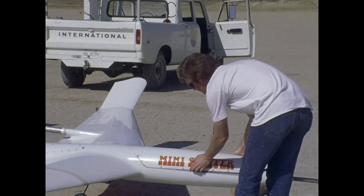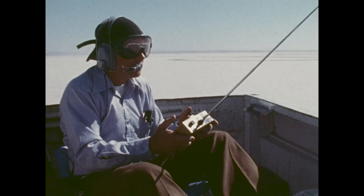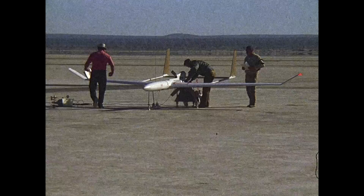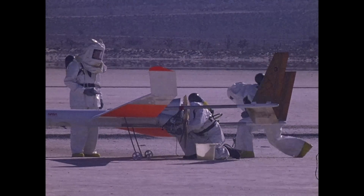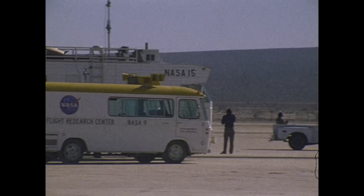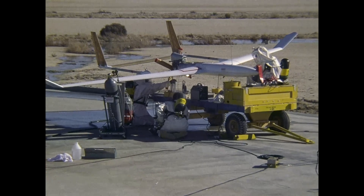The Mini Sniffer, for example, a small, remotely piloted aircraft, was investigated as an upper atmosphere research tool. Three total of these aircraft with varying shapes were built and flown. Utilizing a unique hydrazine-fueled power plant, Mini Sniffer 3 reached 20,000 feet in altitude, taking atmospheric samples.